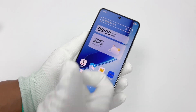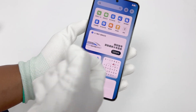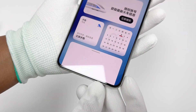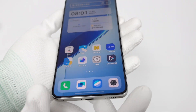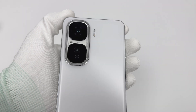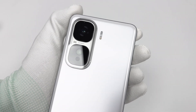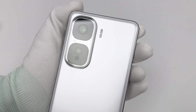It features a 6.82-inch 2K display with a resolution of 3168 by 1440 and a pixel density of 510 ppi. The peak brightness is up to 4500 nits. On the rear, it features a dual camera setup consisting of a 50MP main camera and an 8MP ultra-wide-angle lens.